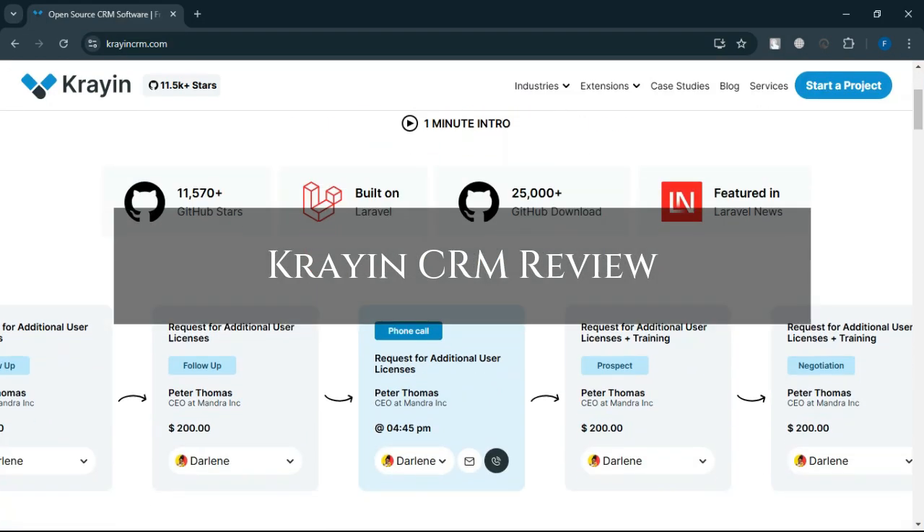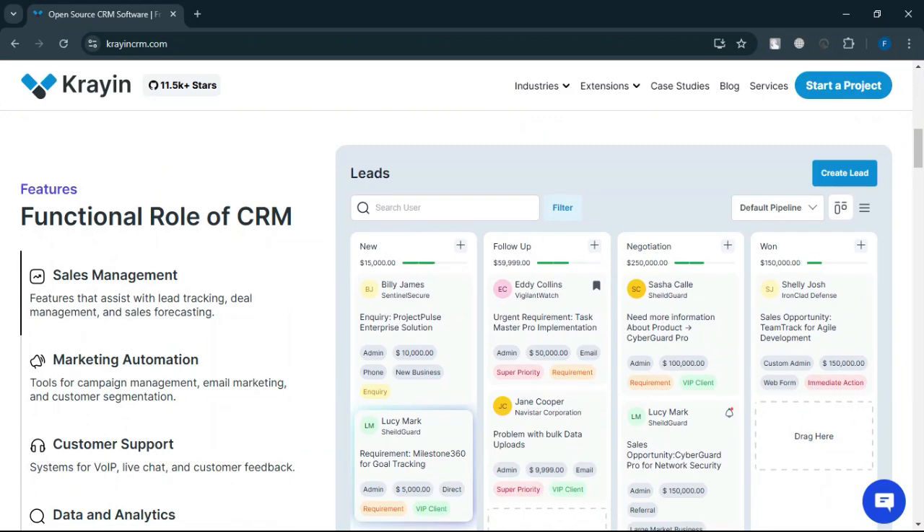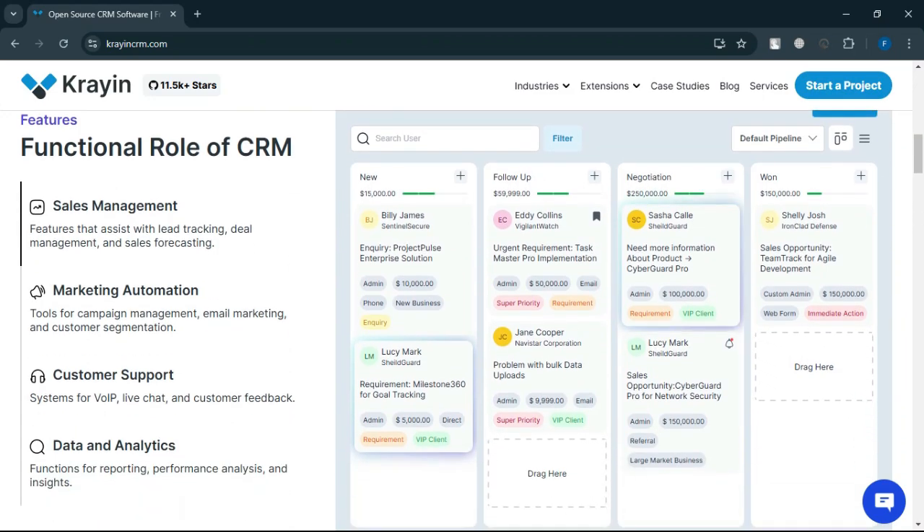Crayon CRM review. Today we will discuss about its pros, cons, features, and pricing. Here is my honest opinion.